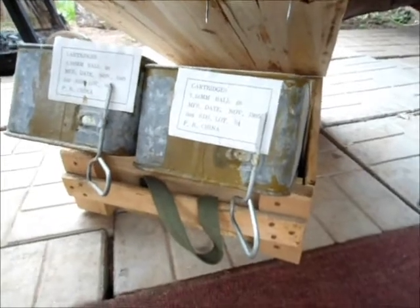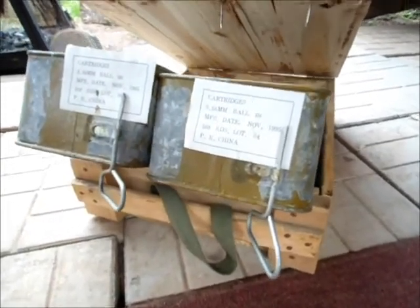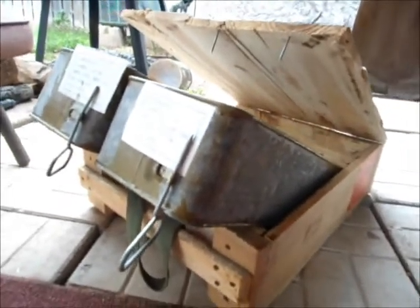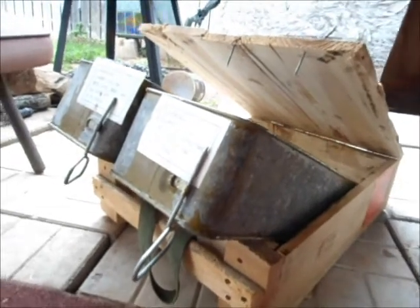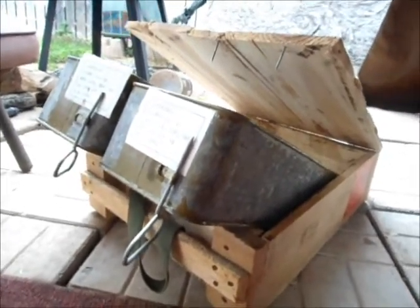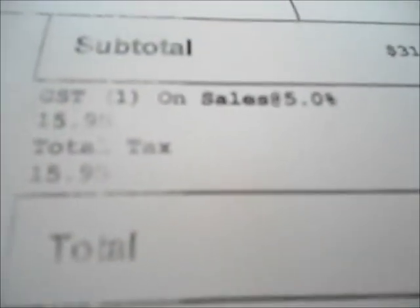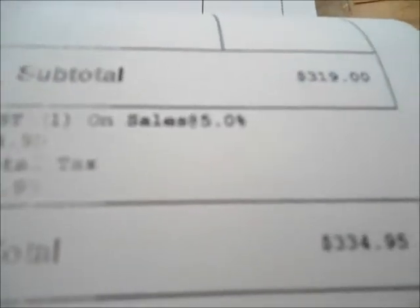I think I'm just going to leave it at that for now because I don't really need to open these — I've got to put them in the safe. So that's your 1,120 rounds of .556 ammo from Norinco. For the end of the world — stocking up. At a mere $150 with 5% sales tax. Here in Ontario it's 13%, so $334.